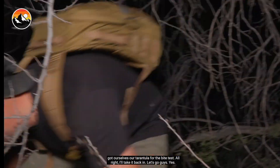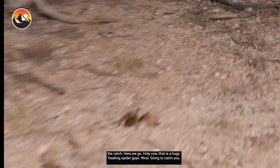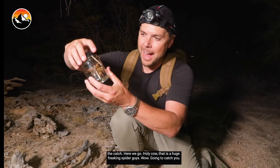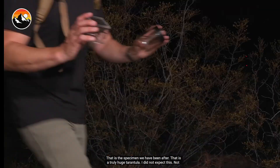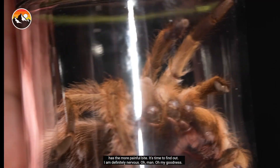Let's take it back in. As fate would have it, as we were heading back to start setting up for the bite test, we saw an even bigger spider — another tarantula. This one looks bigger. Let's try to catch this one too. That is a huge spider, guys. That is a truly huge tarantula — I did not expect this. Not one, but two huge desert blonde tarantulas. What we have here are a male and a female, and I think this video just turned from a tarantula bite test to a tarantula bite comparison.